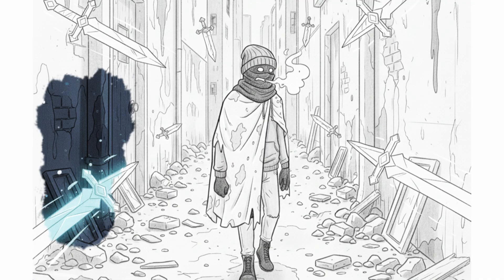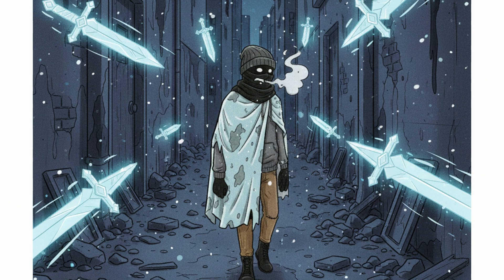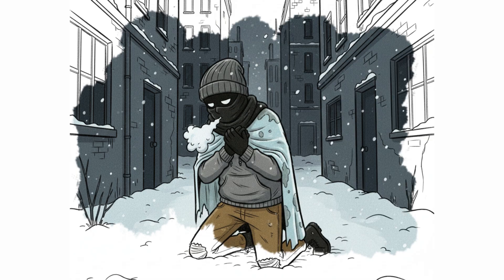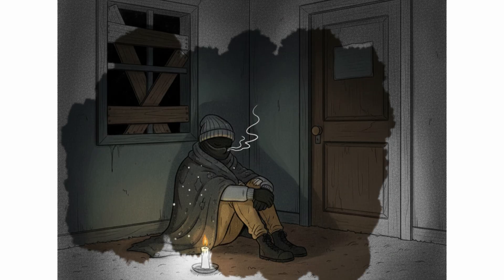Remember, the cold doesn't only attack your skin — it attacks from the inside out. Every wrong breath is an invisible cut into your life energy. And in the darkness of winter, energy is the time you have left. Warm your breath. Warm your life.